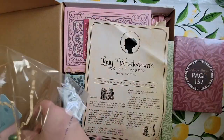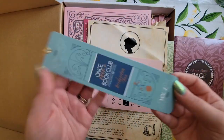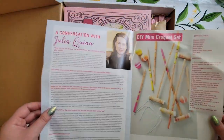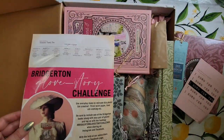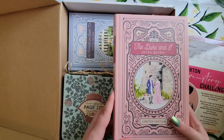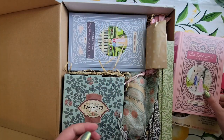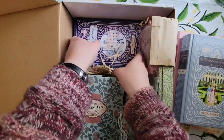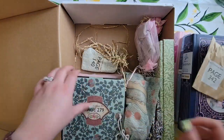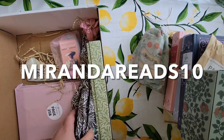As we look at what's inside this box, the very first thing we have is the pamphlet, there's a bookmark, there's a book print, and so on. If you're unfamiliar with Once Upon a Book Club, this is a book box company with a rather unique approach — every item that comes in a book box is based off of something that happens in the book. I love how connected the items are to what you're reading. If you're interested in subscribing, I do have a discount code: it is MirandaReads10.